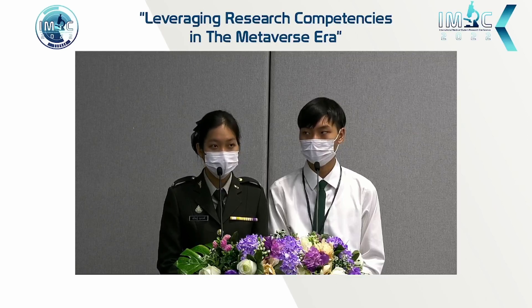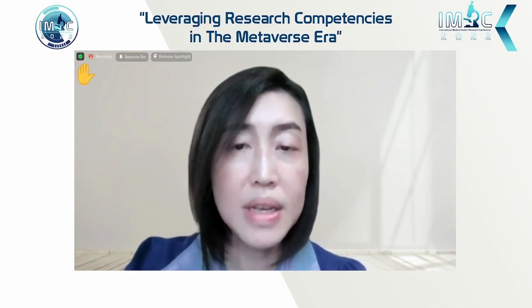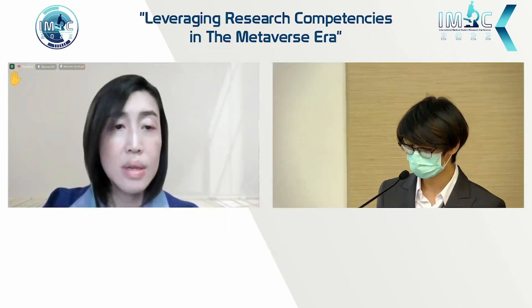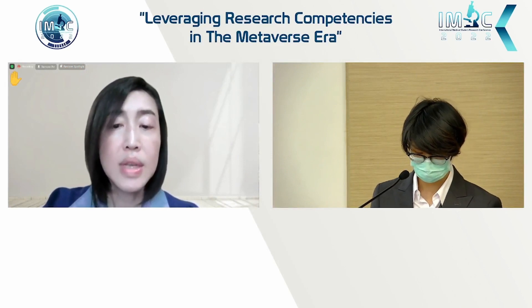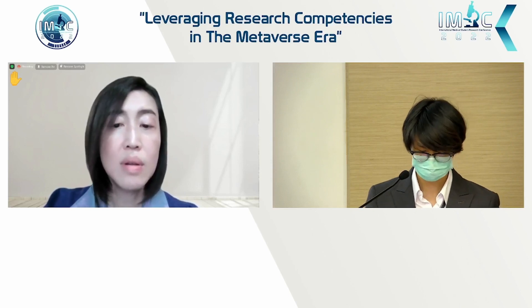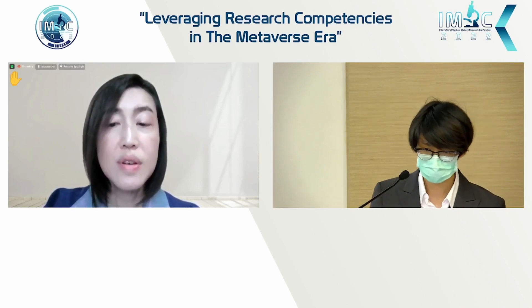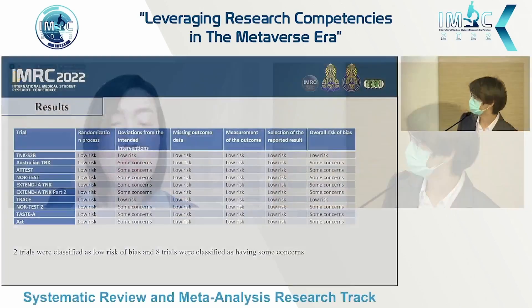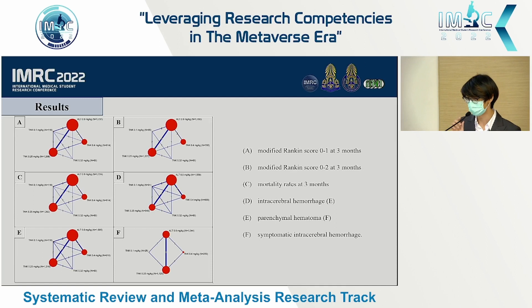Did you assess publication bias? We assessed risk of bias using the RoB 2.0 tool. Regarding publication bias specifically, we did not formally assess it, and this is a limitation of our study.